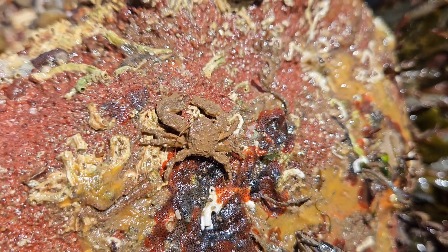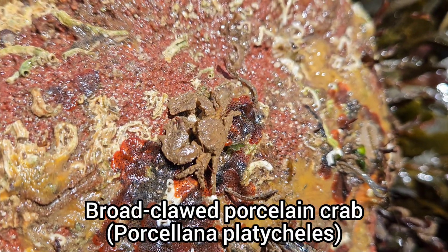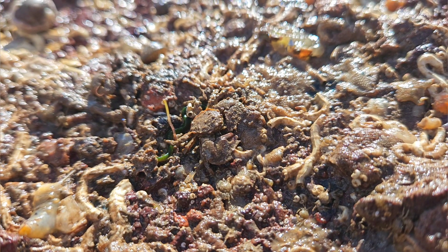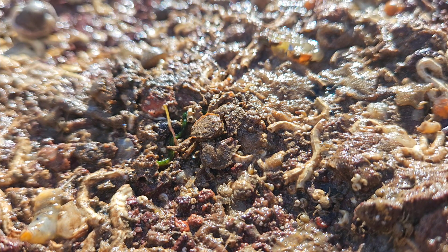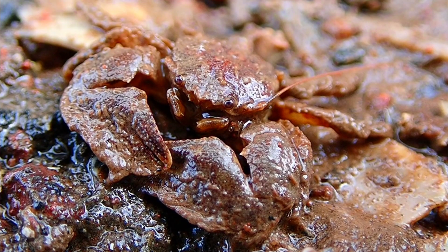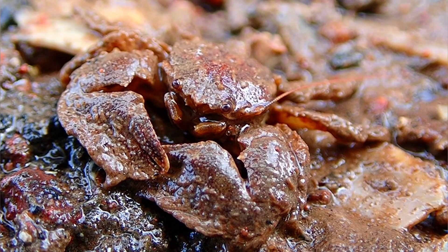Another crab I came across often was the broad-clawed porcelain crab. This species can often be found on sandy beaches around the UK. This species also has some great camouflage, which makes them hard to spot sometimes.